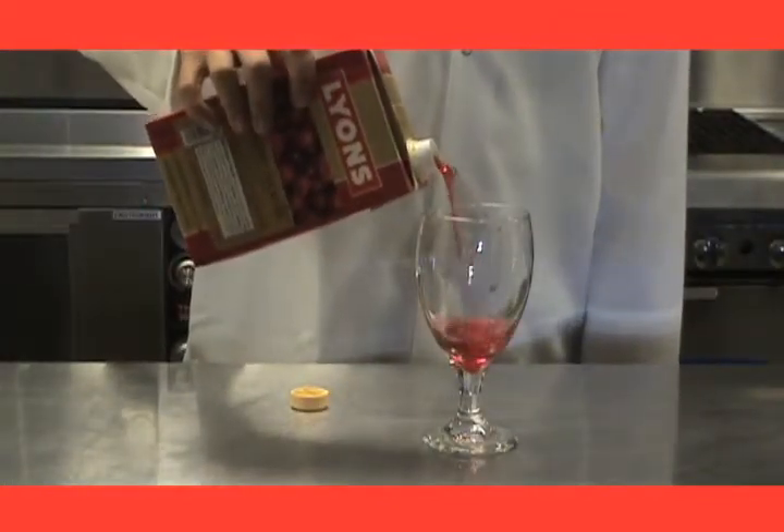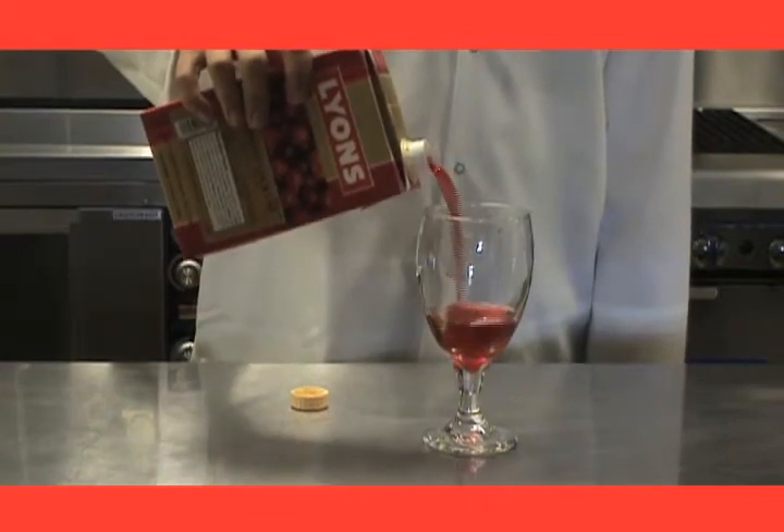Our shelf stable 46 ounce juice box with twist and pour top is perfect for immediate serving needs.